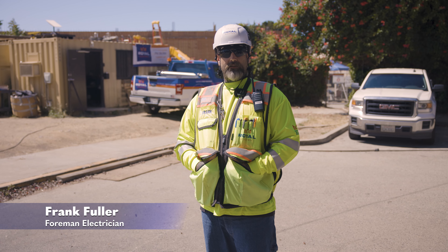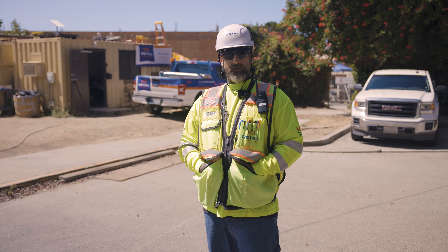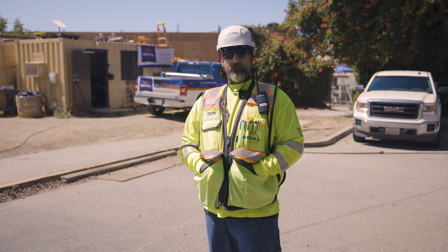My name is Frank Fuller. I'm a Foreman Electrician for Royal Electric. I have roughly 20 years of experience and I've been a Foreman for about 15 years.